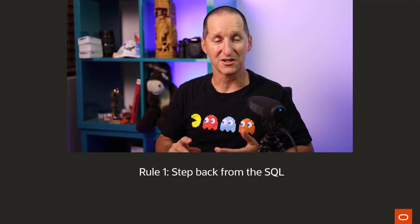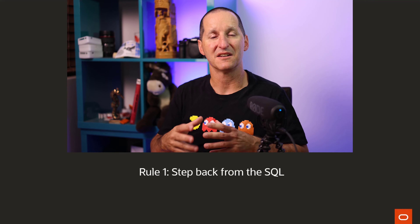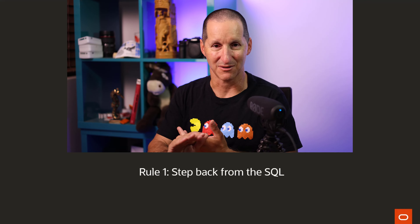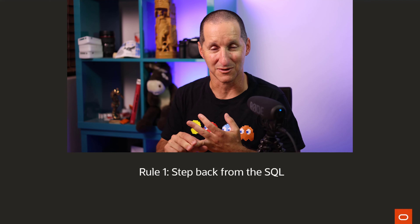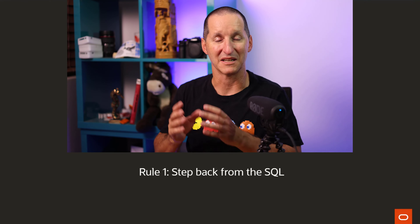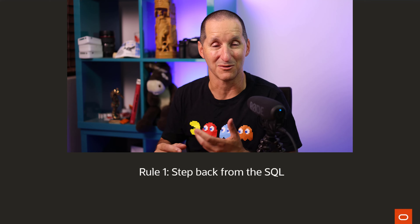So step one is always step back from the SQL, focus on the business function, and tackle that first. Sometimes it means not running the SQL. Sometimes it means a different SQL. Sometimes it means, yes, we actually have to take this existing SQL with the existing data structures and see why it's running slowly. But at least we've now got a point where we know we actually have to tackle the SQL in its entirety.